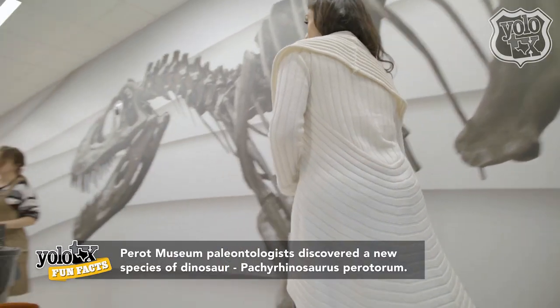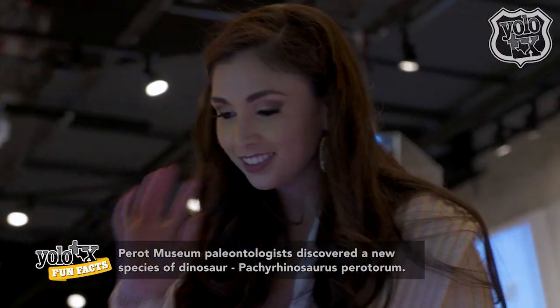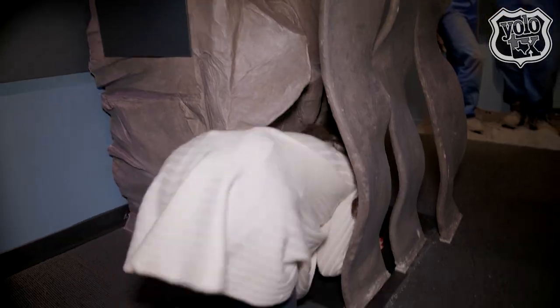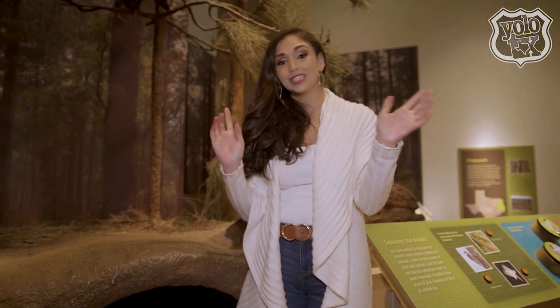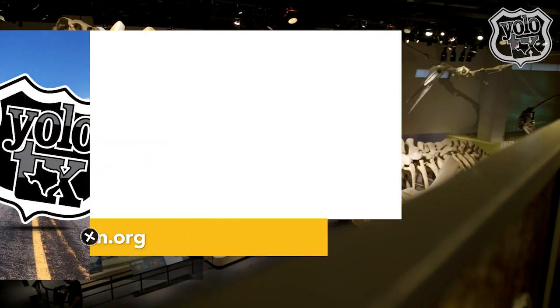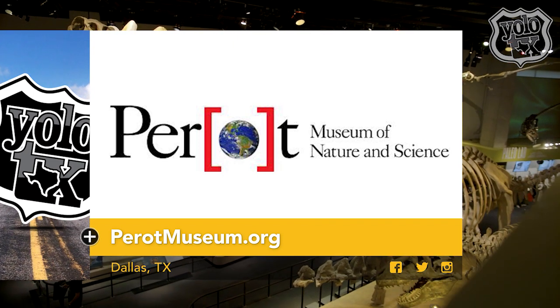The Perot Museum was such an amazing institution — not only was it enlightening, but it was interactive and entertaining. Whenever you're in the Dallas area, the Perot Museum is the perfect place for the entire family. We've had quite the day here at the museum, and as you can see, there is still more to explore. For details about the Perot Museum of Nature and Science, click on the link below for more information.